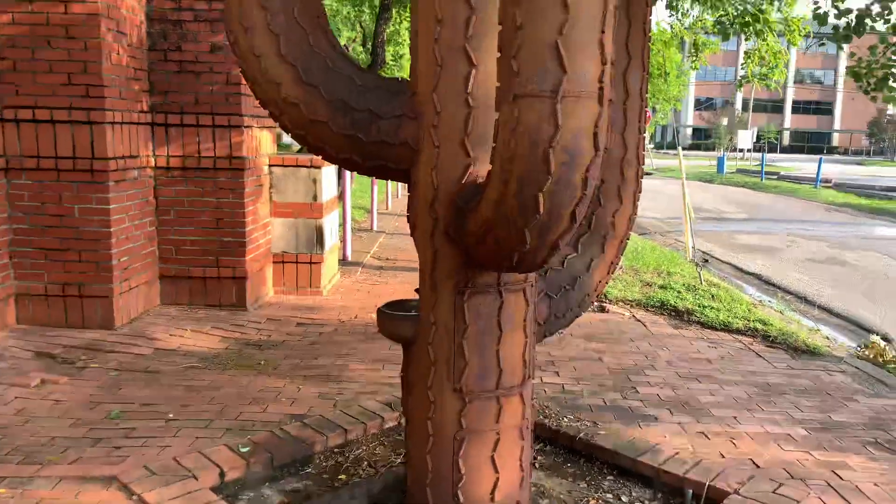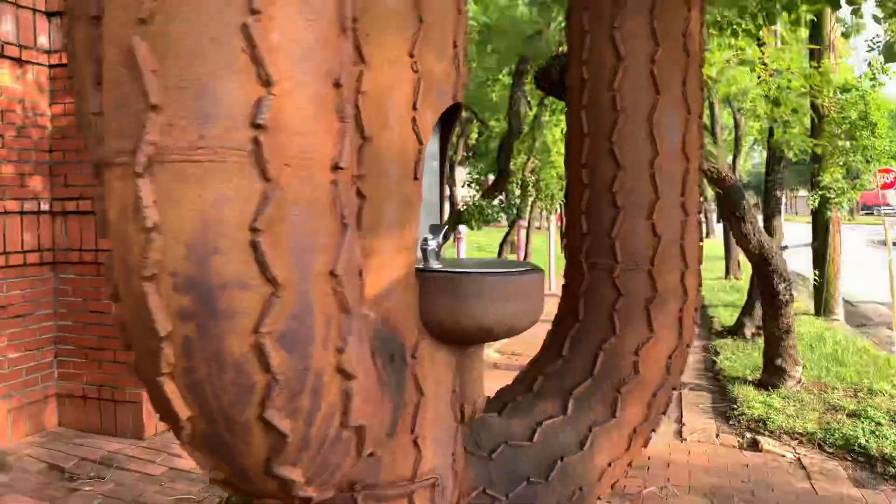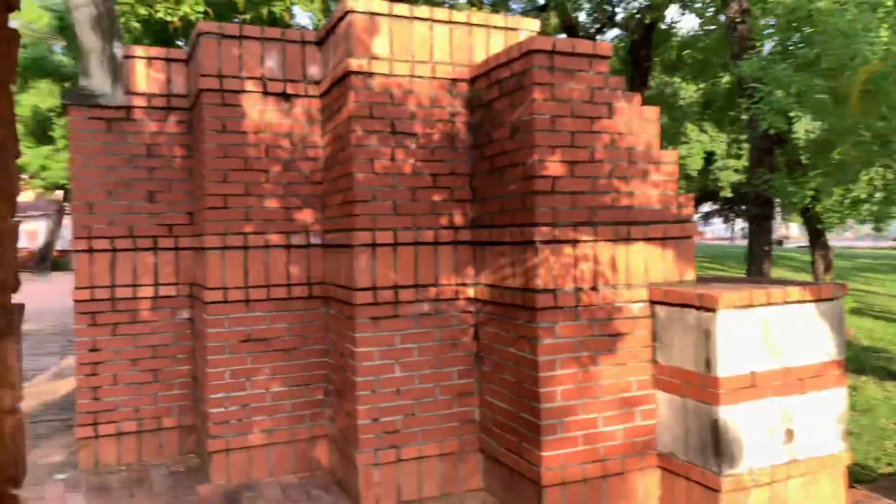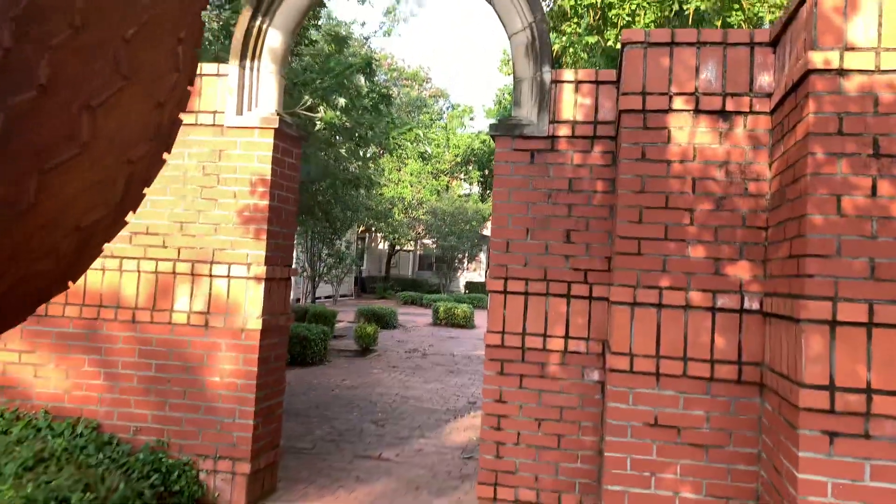The cactus water fountain here. I really need to look this up and figure out where the heck this is.